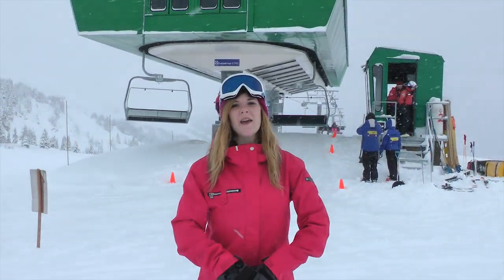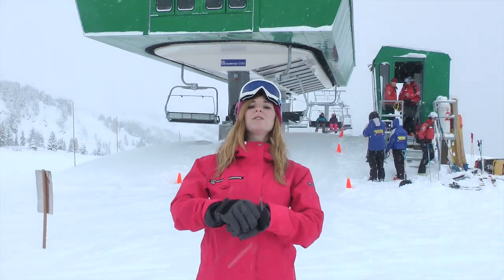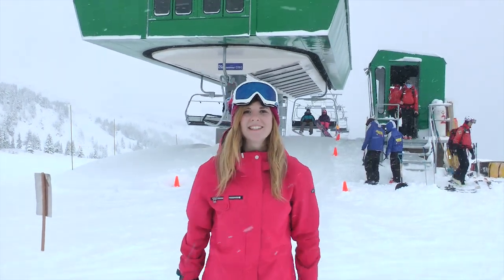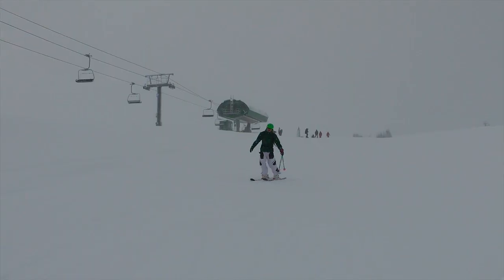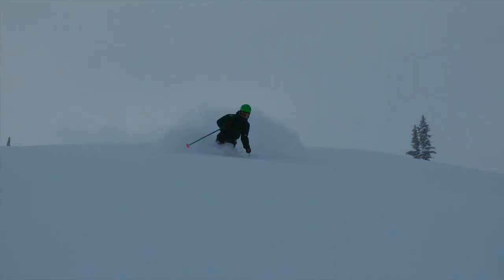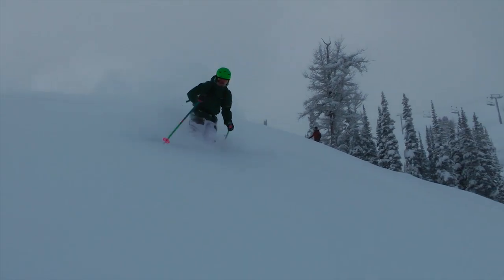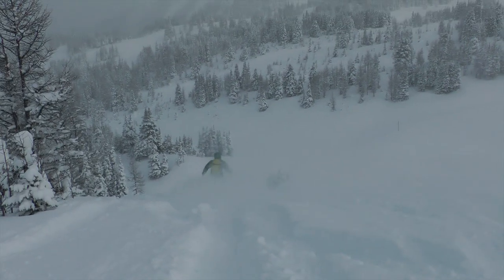Hey guys, it's Jonesy here. We're at Sunshine Village — it's the day before opening and we're here for an exclusive sneak peek of what's to come this season. Today's a little bit of a sneak peek for some lucky contest winners. We ran a social media campaign that ran all summer long, and today's the day before we open, so the lucky winners got to come out and get first dibs on the snow.